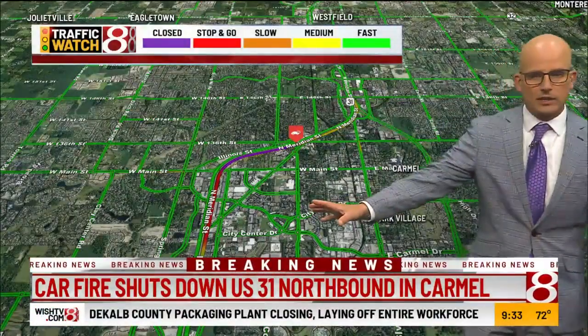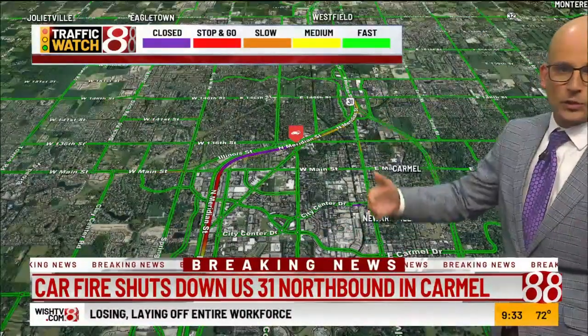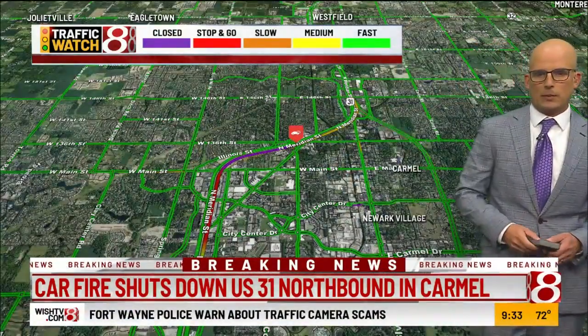Northbound lanes are the issue here this morning. Southbound lanes are not impacted — you can travel south and get all the way down from Westfield through Carmel into Indianapolis with no problem. We'll keep you updated on this as we continue through Daybreak.